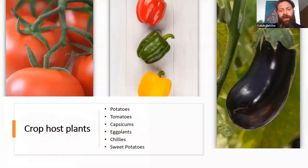Here we have the host list. Primarily it is a major pest of potatoes, but it does impact a whole range of solanaceous crops including tomatoes, capsicums, eggplants, and chilies. Interestingly enough, it also affects sweet potatoes.